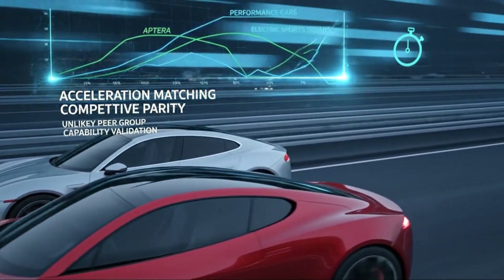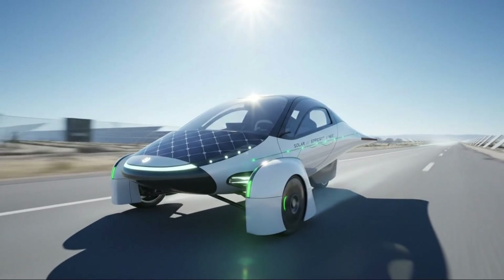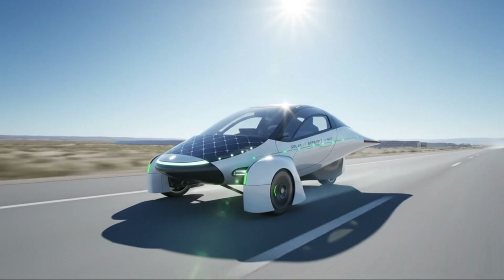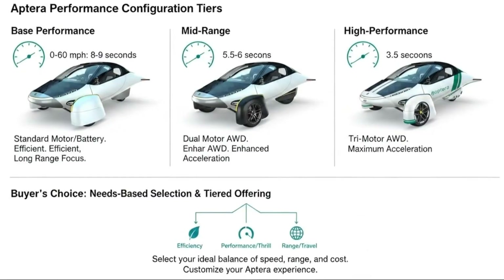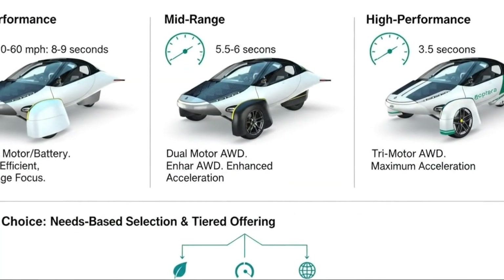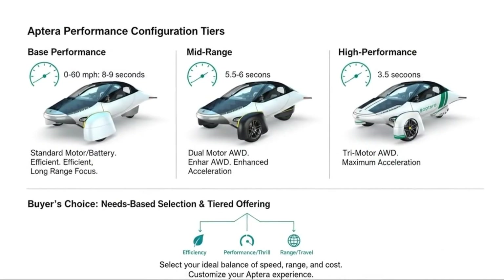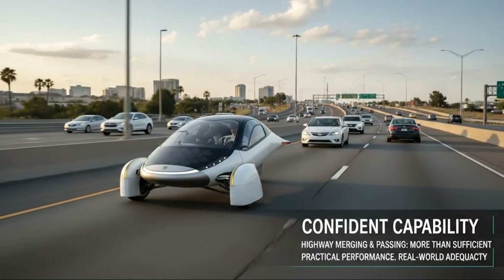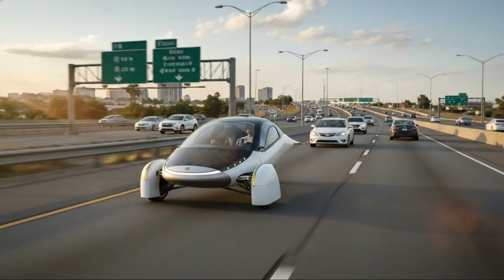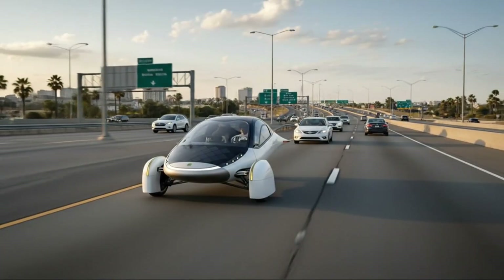Most vehicles burn exponentially more energy as speed increases. Air resistance rises sharply, motors work harder, and range evaporates. Aptera's ultra-low drag changes that equation. Cruising at highway speeds doesn't punish efficiency the way it does in conventional vehicles. You're not bleeding energy just to stay moving forward. That single fact redefines what sustainable high-speed travel can be.